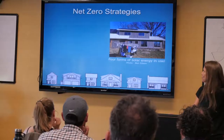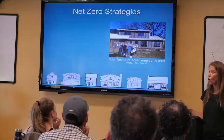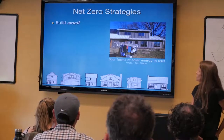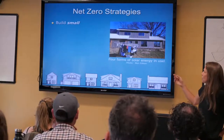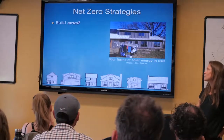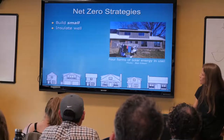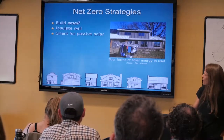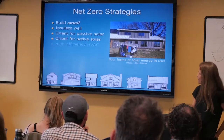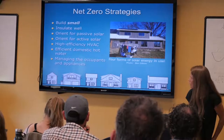He's very energy conscious. Some clients are very energy conscious and some are not at all — and I'll approach net zero differently with different clients. Ben's house was really very small — about 1,400 square feet with really small bedrooms, but three bedrooms. The key strategies shown here are: insulate well, which is incredibly important; orient for passive solar and active solar, which work well together; high efficiency HVAC; efficient domestic hot water; and managing the occupants and appliances.